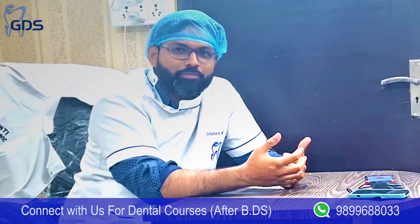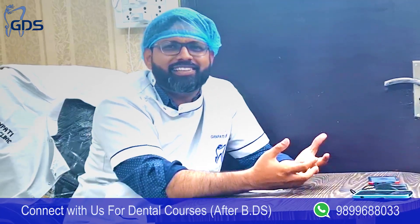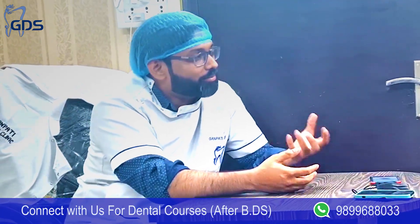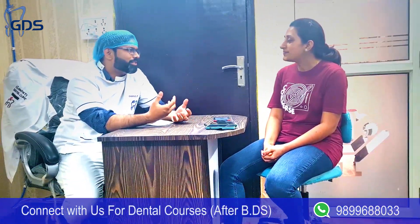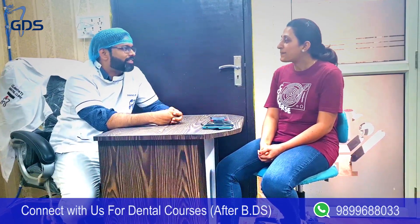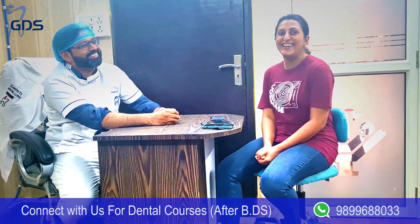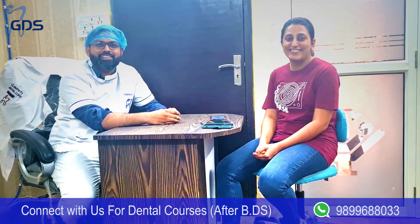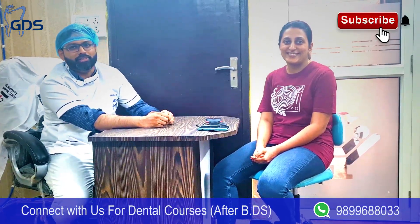Thank you — she is brilliant. She has covered RCT and done really well in just a few days of practice. Thank you friends, that's all for today. Don't forget to watch my next video and subscribe. Thank you.